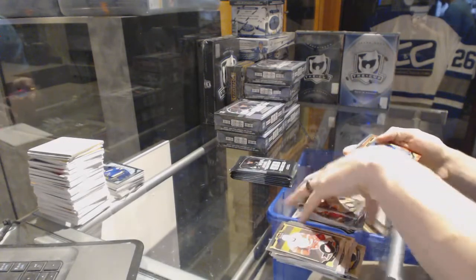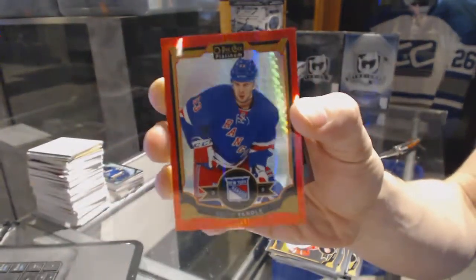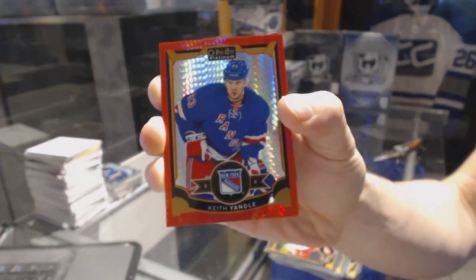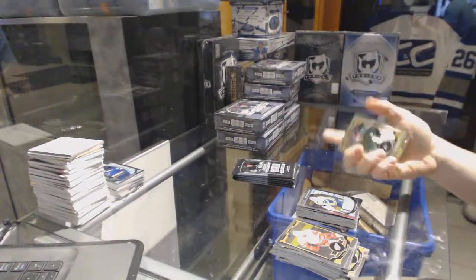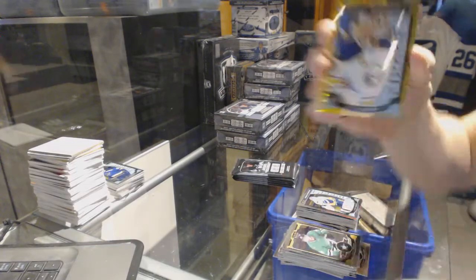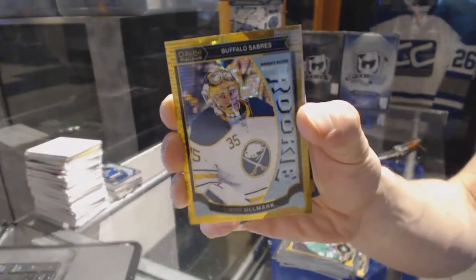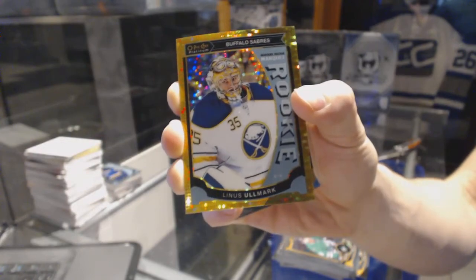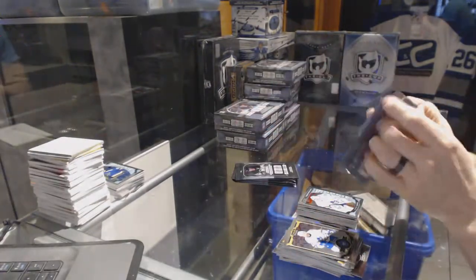We've got a rainbow for the Bruins, Cam Neely, and a red prism parallel numbered to 149 for the New York Rangers, Keith Yandle — 149 for the Rangers. And a marquee rookie for the Predators, UC Soros. We've got a marquee rookie seismic gold parallel numbered 13 of 50 for the Buffalo Sabres, Linus Ullmark — 13 of 50 for the Sabres. And a marquee rookie for the Leafs, Garrett Sparks.